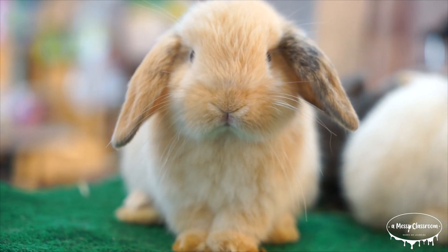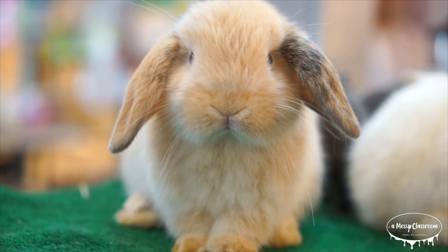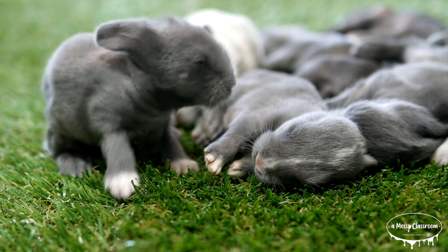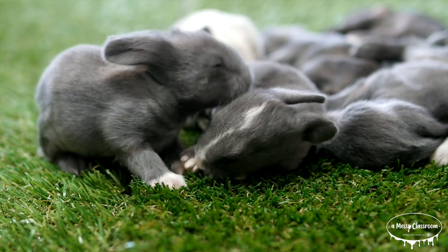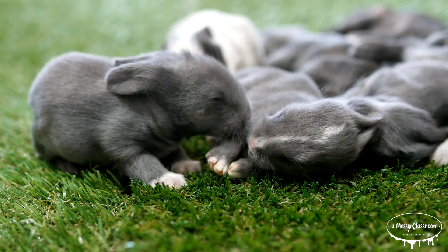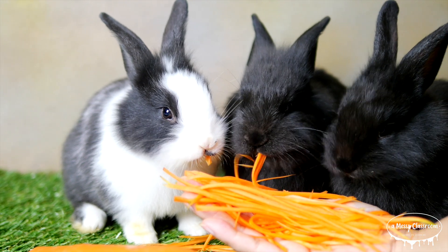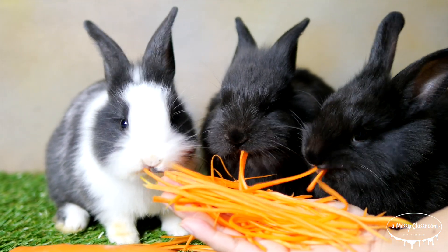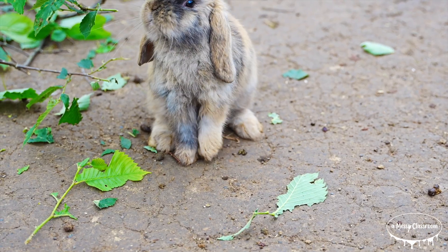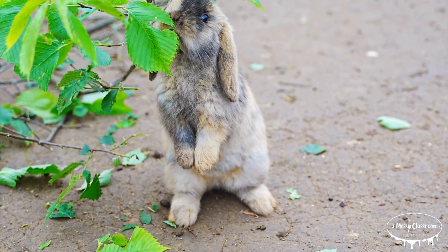It's time to hop into the spring season with an interesting video about bunnies, rabbits, and hares. But what exactly is the difference between these adorable long-eared animals, and what is their connection to Easter? These beloved creatures of spring have captured our hearts for centuries, from their soft fur and twitching noses to their adorable hopping movements. But did you know that there's much more to these creatures than just their cuteness?